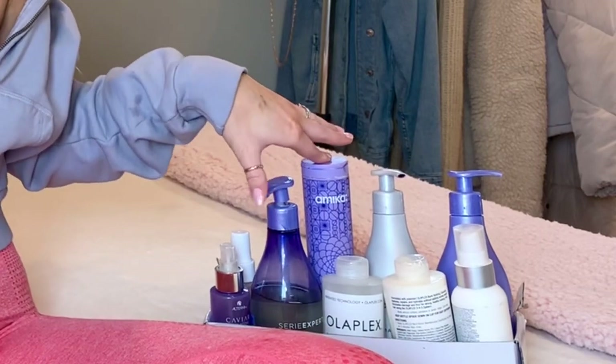Those are the shampoo and conditioners I use on a weekly basis and I will always recommend them — this is not a paid sponsorship, this is just my every-single-week shampoo, conditioner, and hair treatment routine. Moving on to hair treatments in general.